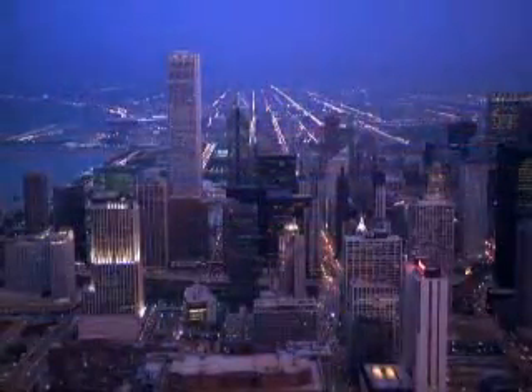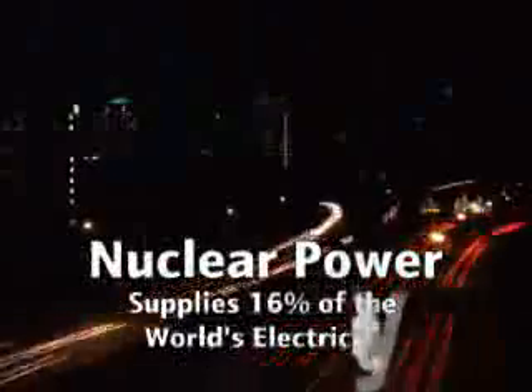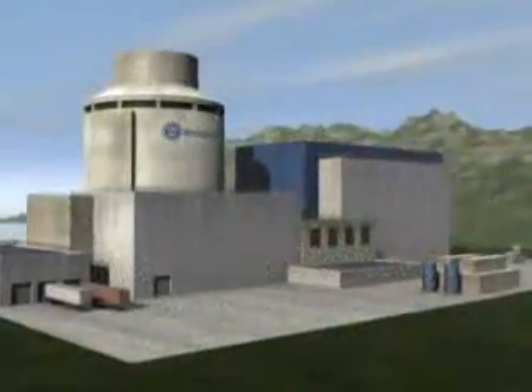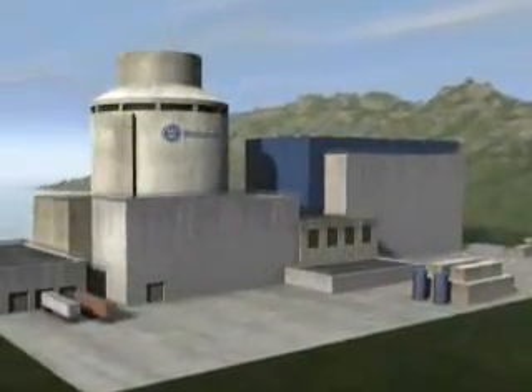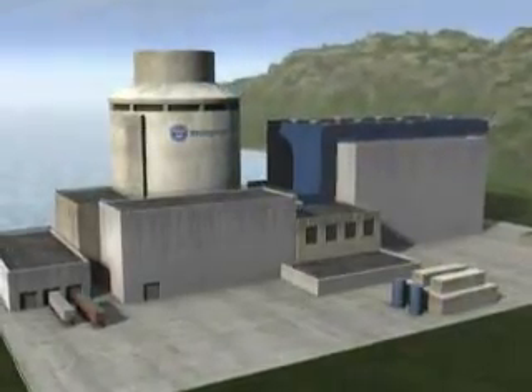Any discussion or strategic plan of the world's future energy needs must include nuclear power. Currently, nuclear power supplies 16% of the world's electricity. The AP1000 is uniquely situated to significantly increase that number with safe, affordable and reliable energy production.